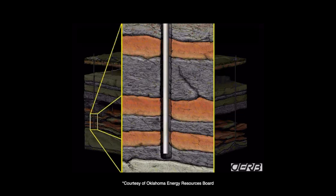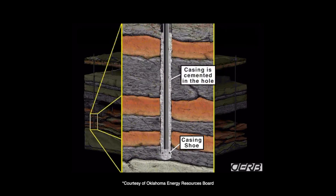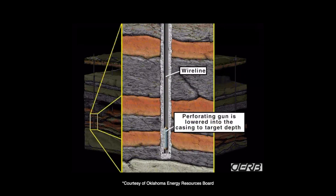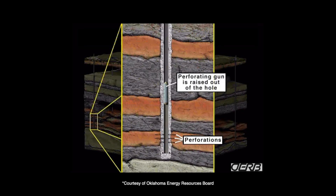Fracking occurs after drilling has been completed and involves pumping fluid — typically at least 99% water and sand with an additional mixture of chemical additives — into the target formation at pressure in order to open up small fractures and allow oil and gas to flow through the rock. Fracking is used to complete 95% of new oil and natural gas wells in the United States. Although the process has been conducted millions of times across the United States for many decades, a widespread misunderstanding of fracking remains.